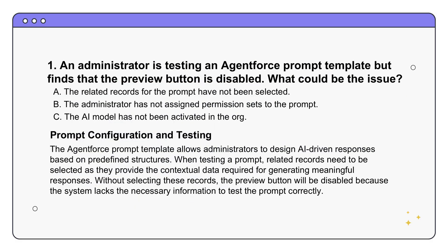First scenario: imagine an administrator is trying to preview an AgentForce prompt template they've created, but the preview button is grayed out. What's probably the issue? The correct answer is option A - related records for the prompt have not been selected. You might think that seems minor, but the key here is these AI features in Salesforce really rely on context to give you meaningful output. Even when you're doing a preview, it needs to understand what data it's dealing with. Those related records are essentially sample data.